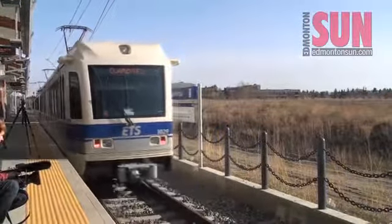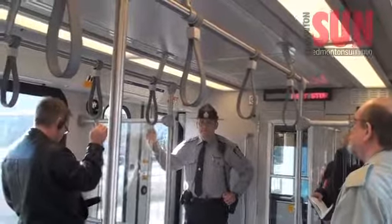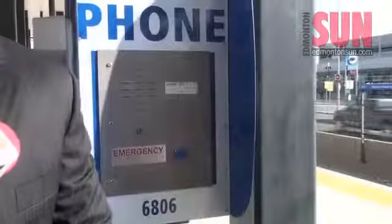These stations are both major transfer points between our bus system and our LRT system. Both stations, part of the $690 million South LRT extension, are built to accommodate Edmonton Transit's new five-car trains and are equipped with washrooms and security features, such as closed-circuit cameras, help phones, and emergency buzzers.